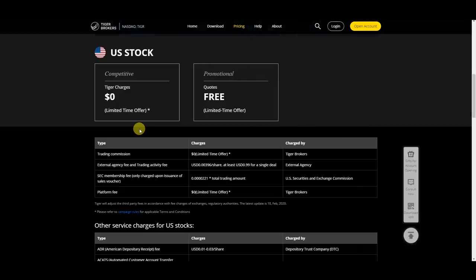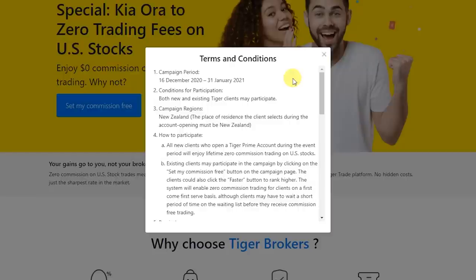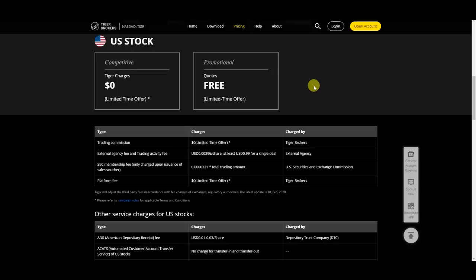Now let's take a look at the fees for the platform. Currently they have a special promotion on until the 31st of January, where you get a lifetime zero commission for trading US stocks. If you sign up using my link below, you also get some free credits when you make your first deposit. Normally, their fees for trading US shares are charged on a per-share basis with a minimum amount — before the current promotion, this was charged at $0.10 per share with a minimum $2 charge per trade, and this is subject to change.